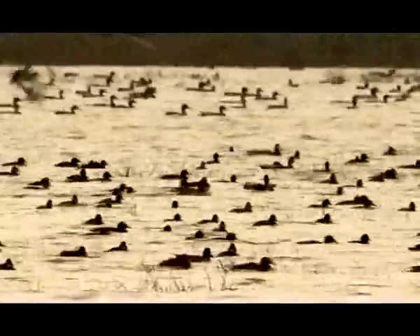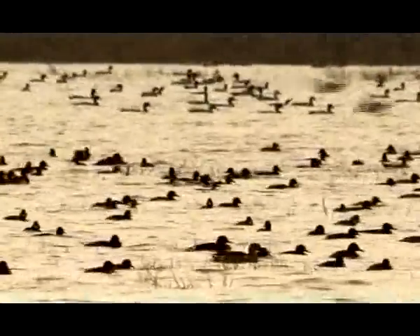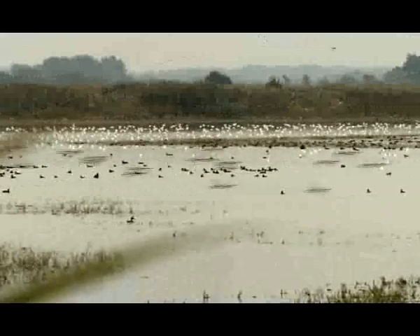The Ferruginous duck primarily breeds in fish pond habitats in Hungary. In recent years, more and more Ferruginous ducks have nested in the two pond systems. Migrating individuals can spend up to several months on the pond, and in autumn, as many as 3,000 can flock here at once.